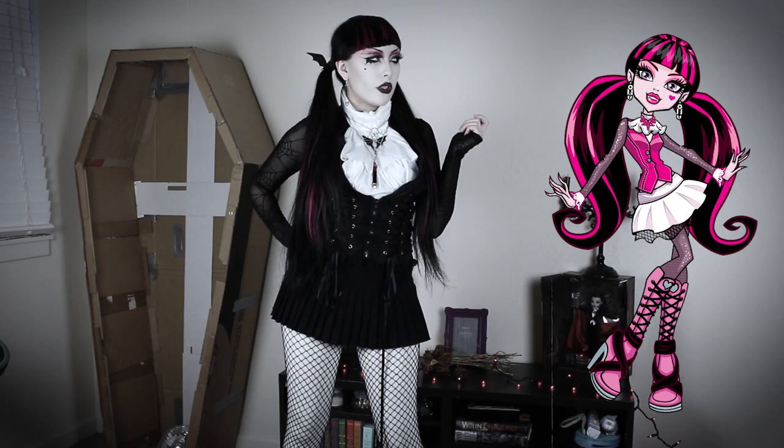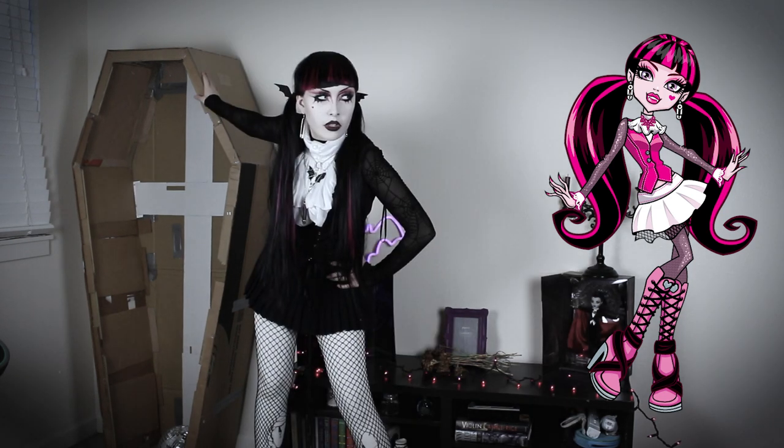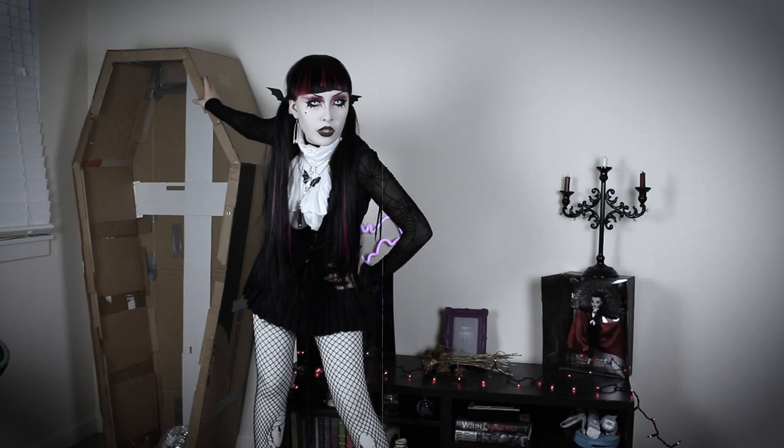First is Draculaura. I recreated her original outfits. I'm wearing a Y2K mini skirt, which I believe was from Hot Topic, paired with white fleece tights from Shein and fishnets.